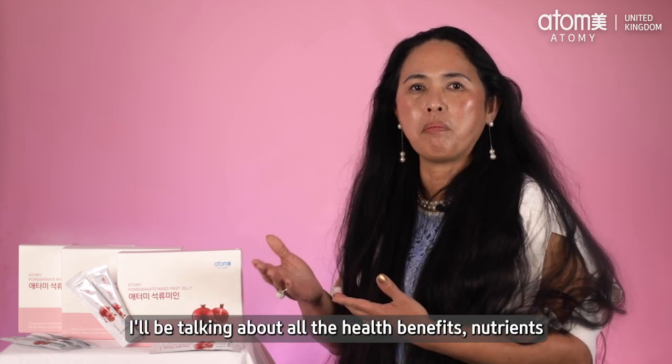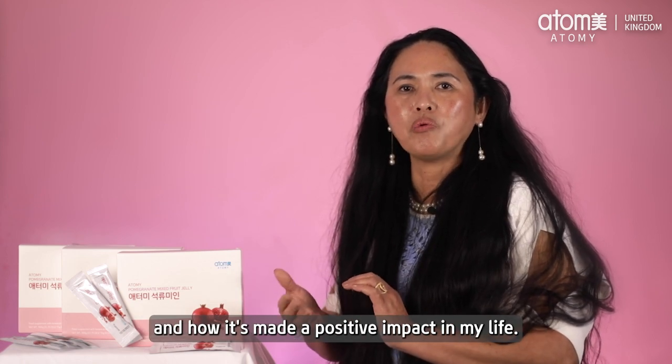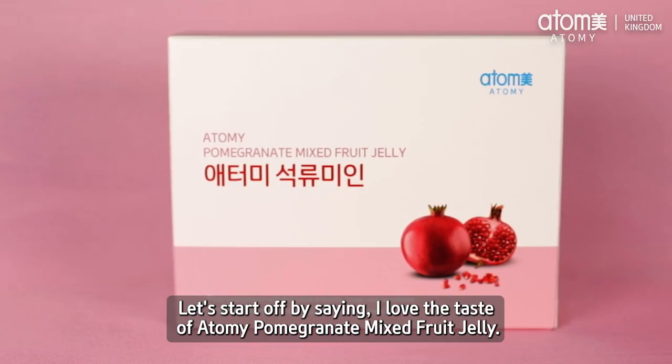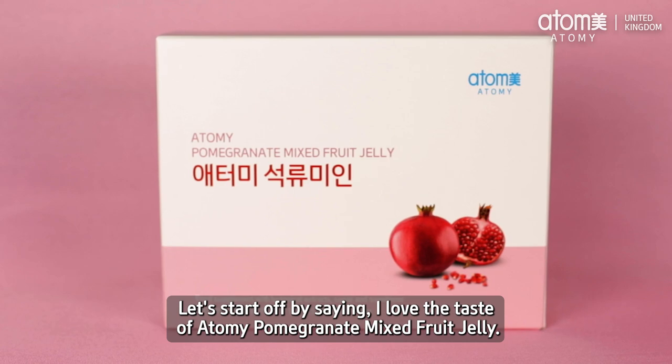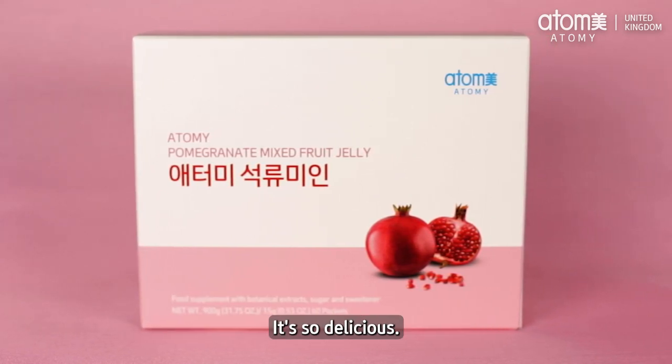I'll be talking about all the health benefits, nutrients, and how it's made a positive impact in my life. Let's start off by saying I love the taste of Atomy Pomegranate Mixed Fruit Jelly — it's so delicious.